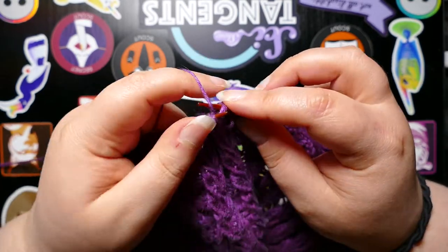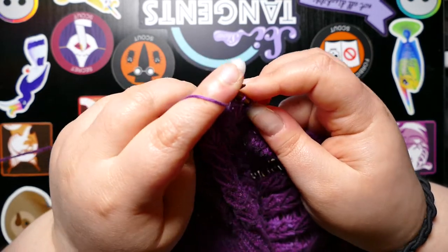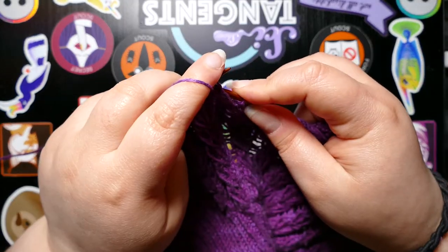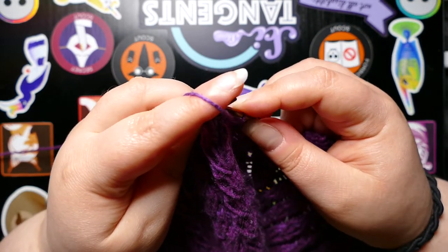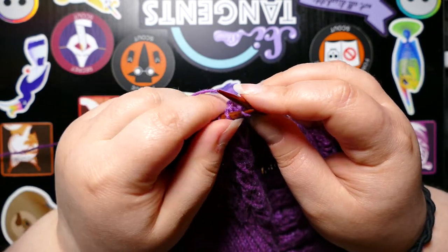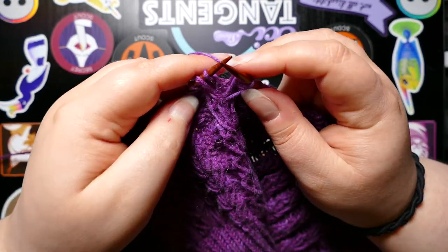And this one is much the same. It's not a pattern release knit-along, but it's a bunch of people making the same pattern at the same time, and being able to share progress with everyone and see everyone's color choices and decisions. It's really, really enjoyable.